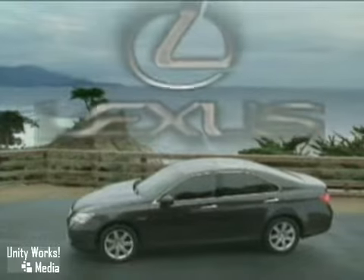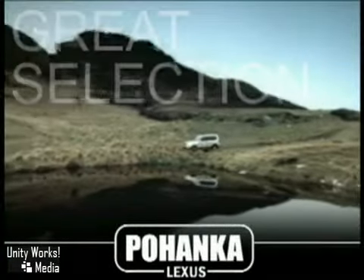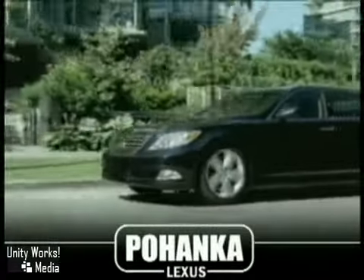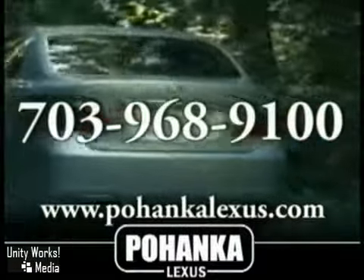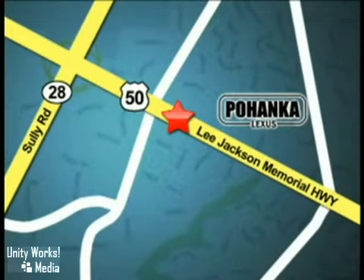The 2009 Lexus ES — be seen in something stylish every day. Great service, great selection, and low prices. That's why Pohanka Lexus of Chantilly is a great place to buy a car. Call us now for more information on this vehicle or visit today. We're conveniently located at 13909 Lee Jackson Memorial Highway in Chantilly.